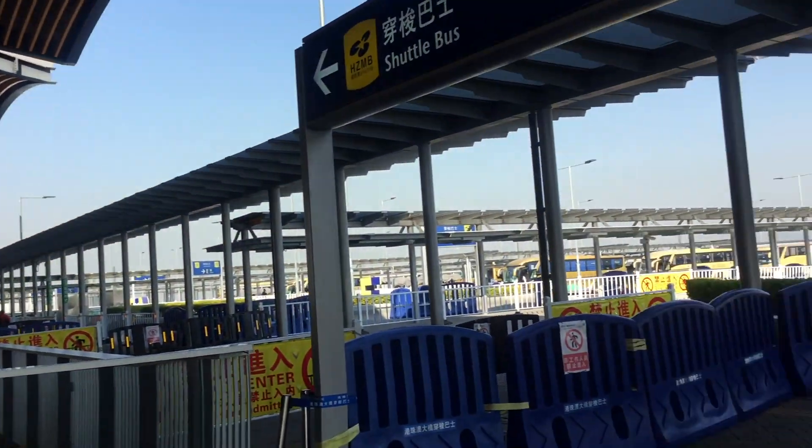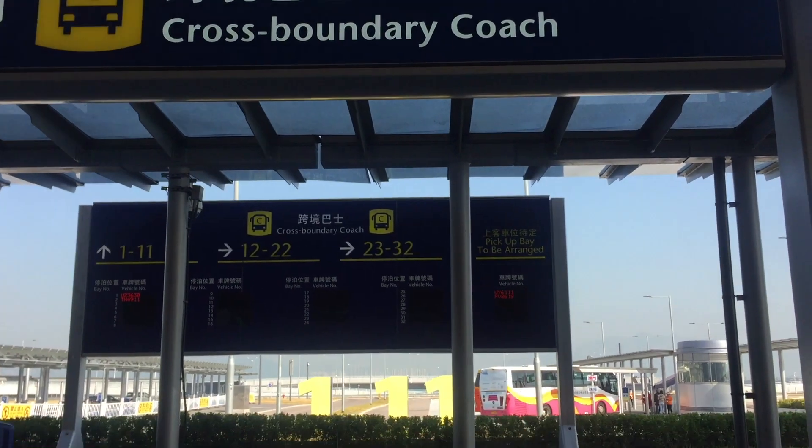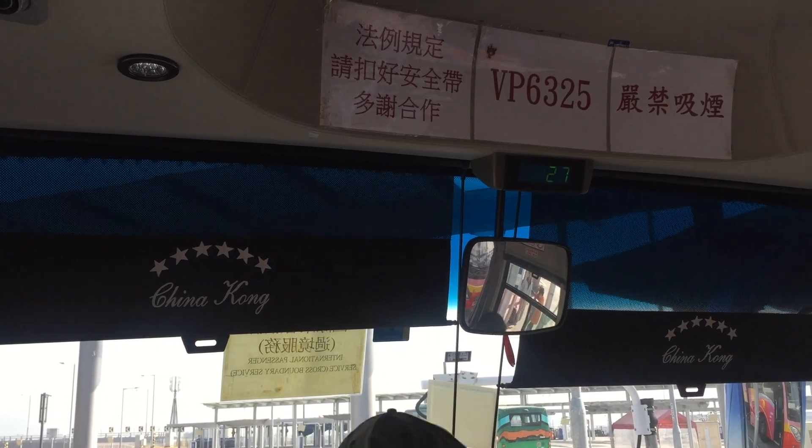After immigration, you have to follow the cross-boundary coach sign to find your bus. This company works with a lot of other companies, so you may not get on the same bus. As you can see, this is a different bus — it's a lot older.